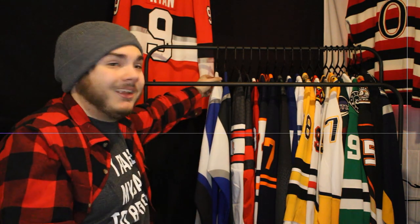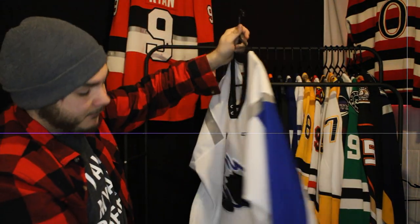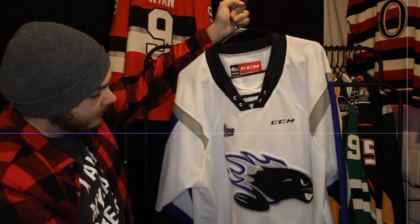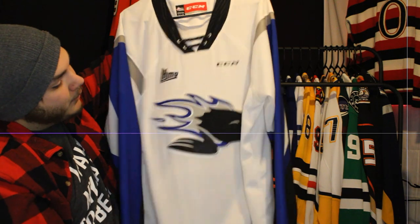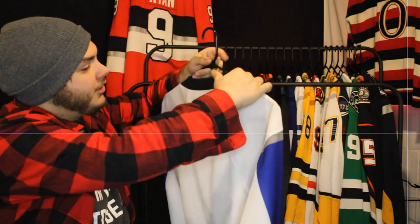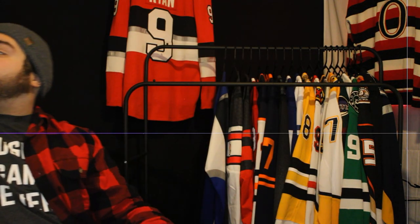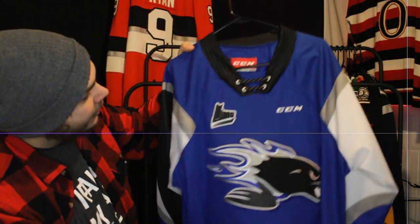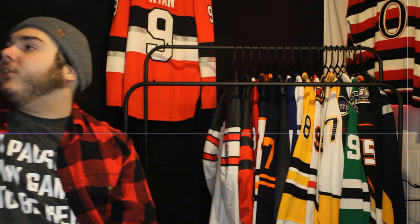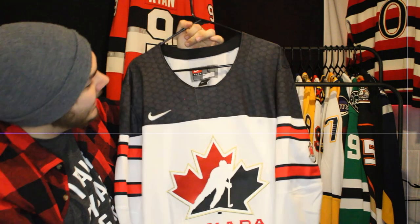Next up is my hometown — the St. John Sea Dogs. I'm originally from St. John, New Brunswick. This is the generation of jersey they wore after I left; when we lived there they had 'St. John' or 'Sea Dogs' on the white and 'St. John' on the blue. This is the generation after, when CCM picked up their new design style. The white one is super clean and classic, and the blue one is gorgeous — I love the shade of blue the Sea Dogs use.